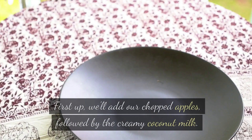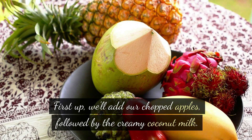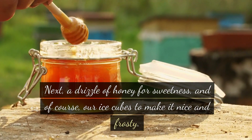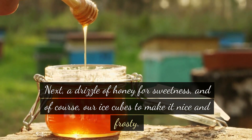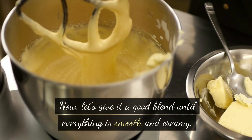First up, we'll add our chopped apples, followed by the creamy coconut milk. Then let's add our grated ginger for that delightful kick of spice. Next, a drizzle of honey for sweetness, and of course our ice cubes to make it nice and frosty. Now let's give it a good blend until everything is smooth and creamy.